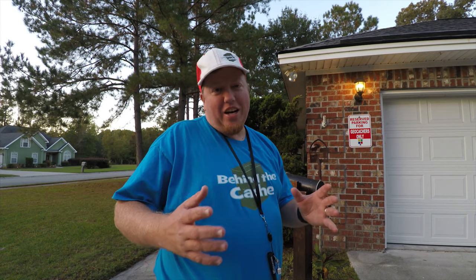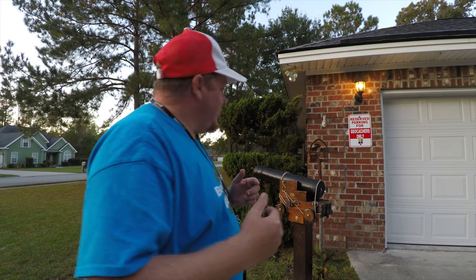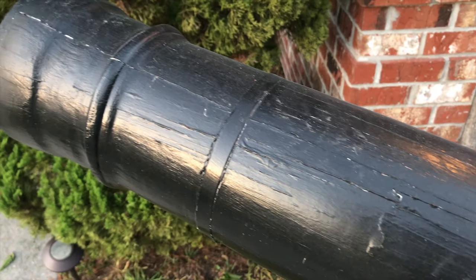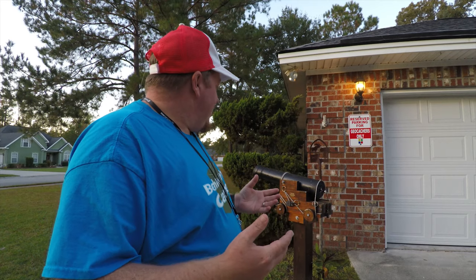I'm actually at Ranger Doc's house and he's got this really cool gadget cache right behind me. As you can see, it's a cannon. It's called Freedom Go Boom and it's just really cool. We're down here in the south and he's got a cannon in his yard — but it's not just a cannon, it's a gadget cache.